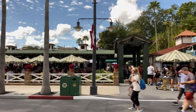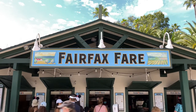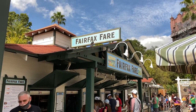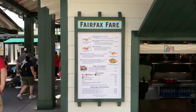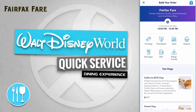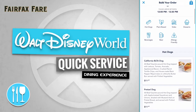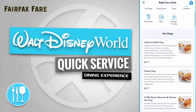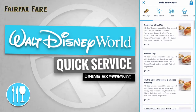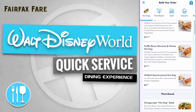And head across Sunset Boulevard over to a quick service dining experience, the Fairfax Fair. Let's take a look and see what's on the menu. Fairfax Fair offers hot dogs like a California BLT dog, a pretzel dog, a truffle bacon macaroni and cheese hot dog, an all-beef quarter pound hot dog, and they also offer a plant-based option like the Chicago-style hot dog salad.